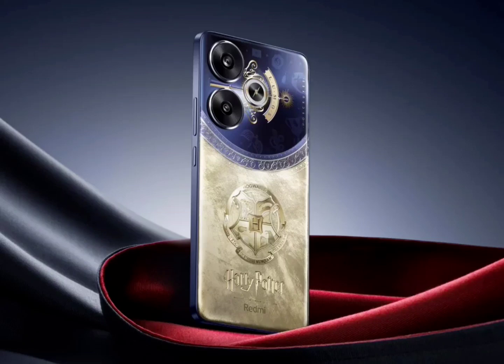The Redmi Turbo 3 has landed alongside its Harry Potter edition. Redmi announced the Redmi Pad Pro and the Redmi Turbo 3, both offering premium specs at an affordable price tag. The Turbo 3 also has cool features like air gestures and an AI-based object eraser feature that is similar to Pixel's Magic Eraser.